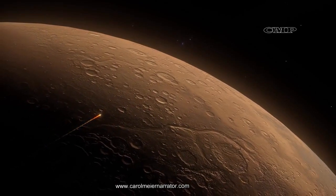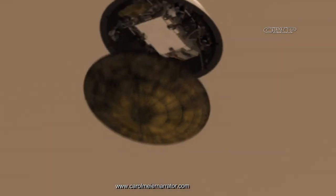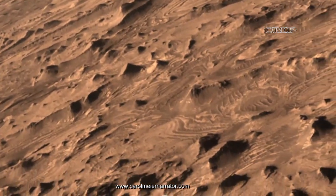After entering Mars' atmosphere, the supersonic parachute is deployed and the heat shield is discarded. The craft slows to about 200 miles per hour — still too fast to land.